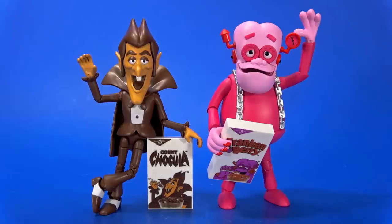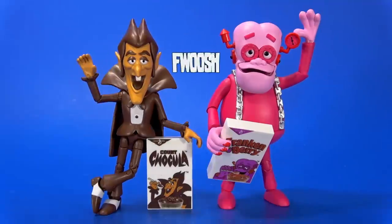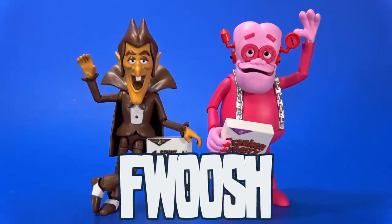Now we need Booberry. And even though I don't remember them as much, I'll take a Fruit Brute, I'll take a Yummy Mummy. Let's finish out this team — team of specialists, cereal specialists. If you enjoyed the review, comment, like, subscribe. Much love to the plus. If you're interested in seeing videos early or in a position to help out the channel, patreon.com. But wherever you may be watching this, I'll always catch you on the Fwoosh.